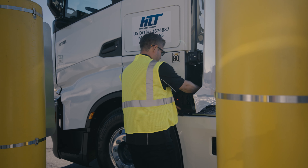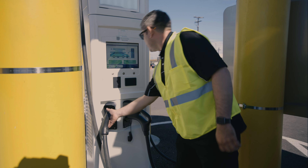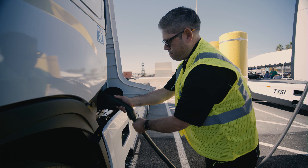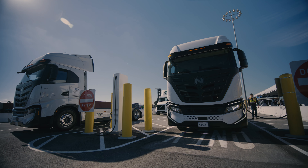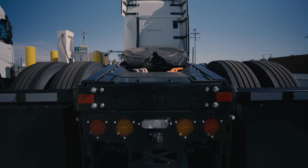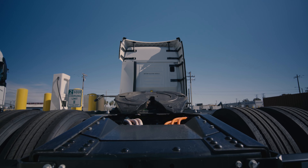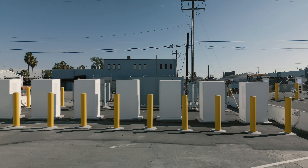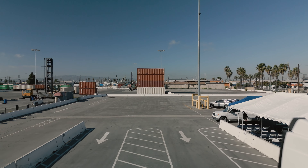The chargers at the Clean Truck Program Terminal Access Center, located at 1265 Harbor Avenue, are a partnership between the Port and EV Connect, using equipment manufactured by BTC Power. With support from the California Air Resources Board and Southern California Edison, the Port takes another step forward to meeting the goals of zero-emissions operations by 2030 and zero-emissions trucking by 2035.